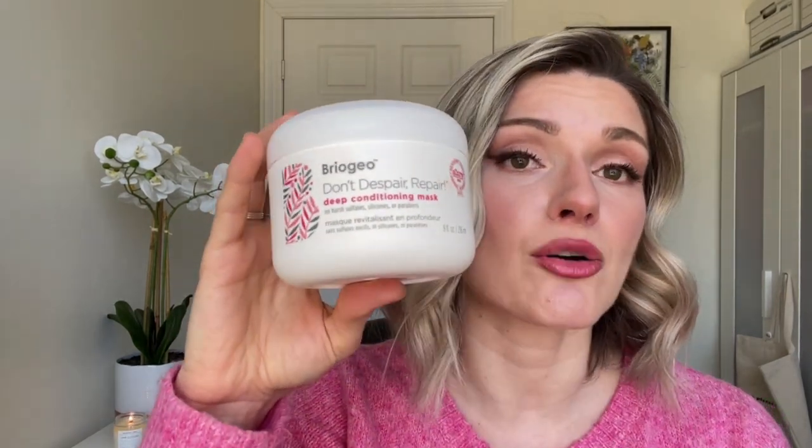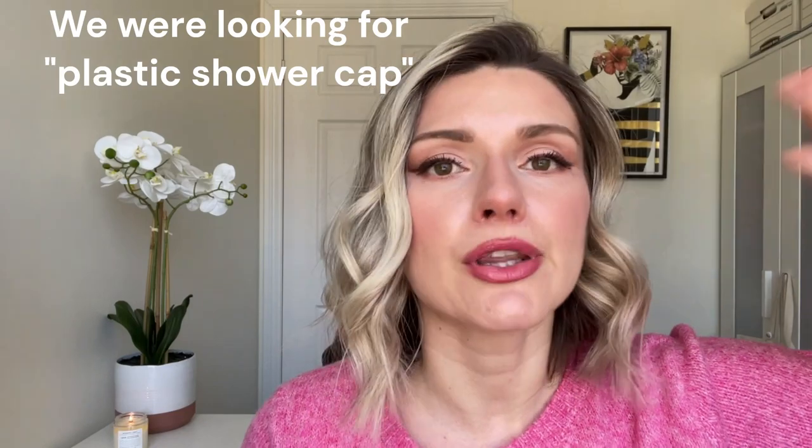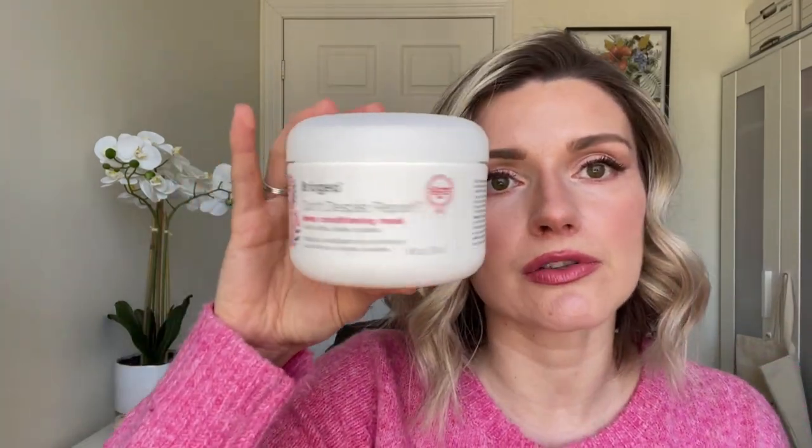Briogeo also has a really nice hair mask — the Don't Despair Repair Mask. After I wash my hair with shampoo I use this instead of conditioner. It comes in a little tub and has a nice flowery, coconutty, summery scent. I put it in my hair, put on a plastic shower cap, sit with it for about 15 to 20 minutes, then rinse it out. My hair feels really smooth — it takes out most of the tangles. My hair does feel healthier and looks really nice and shiny.